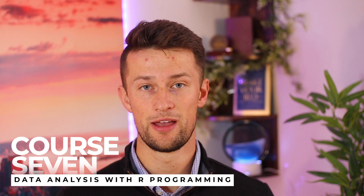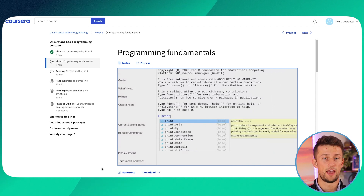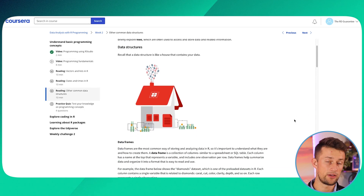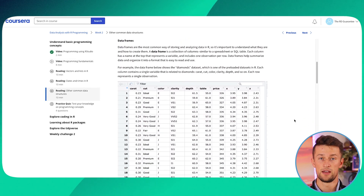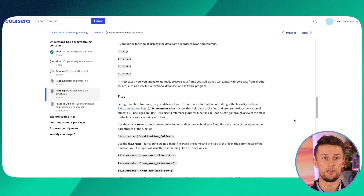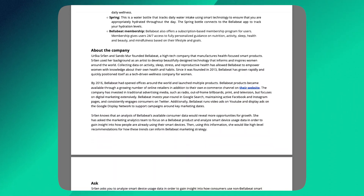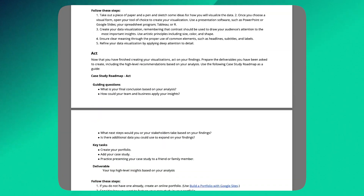Course seven is called Data Analysis with R Programming. You'll be introduced to the programming language R, learn fundamental concepts using RStudio, and Google will teach you the basics of coding in R. You won't become a coding expert after just this course, but you'll have a good introductory ability to discuss it and grasp big concepts you could use further down the road. By course eight, you're ready for the capstone project. You'll choose from a number of options, work through a set of problems, and have something tangible to talk about when you move on.